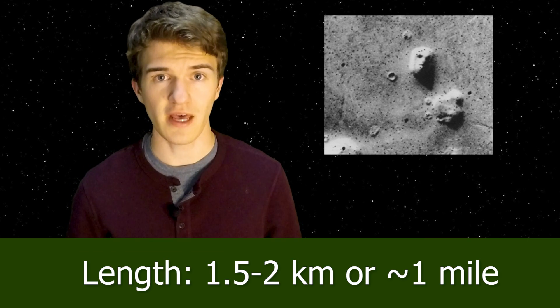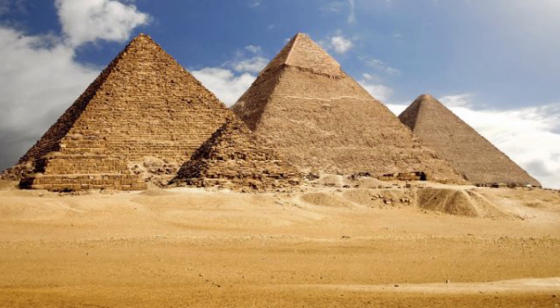From these initial images, the face on Mars was predicted to be about one and a half to two kilometers in length, which would be around six to eight times the size of the pyramids of Giza. Now that sounds incredibly massive, but even though Mars has a lower surface gravity than Earth, it would be something doable for an ancient alien civilization that has these engineering technologies.